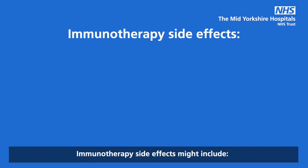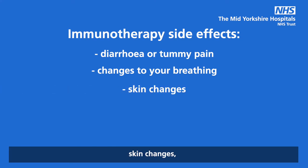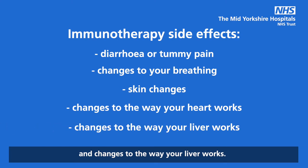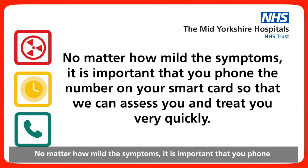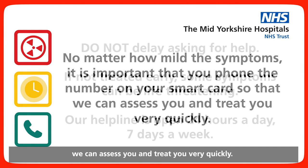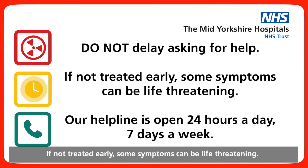Immunotherapy side effects might include: diarrhoea or tummy pain, changes to your breathing, skin changes, changes to the way your heart works, and changes to the way your liver works. We know that sometimes side effects can worsen very quickly, and some of them can even become life-threatening. No matter how mild the symptoms, it is important that you phone the number on your smart card so that we can assess you and treat you very quickly. Do not delay asking for help. If not treated early, some symptoms can be life-threatening. The helpline is open 24 hours a day, 7 days a week.